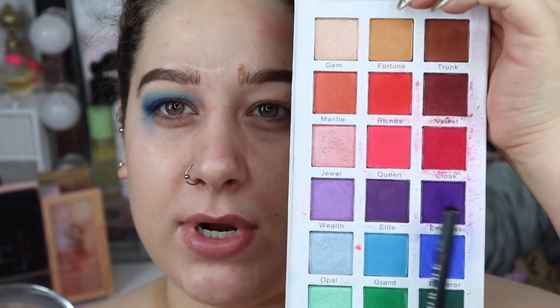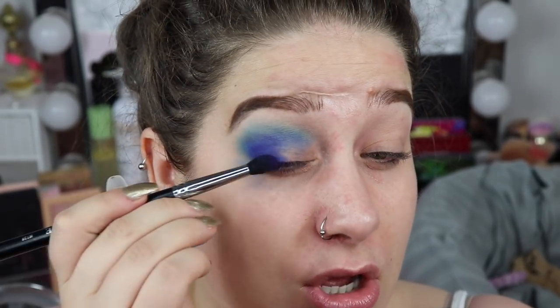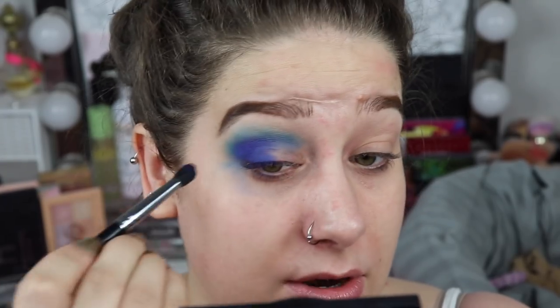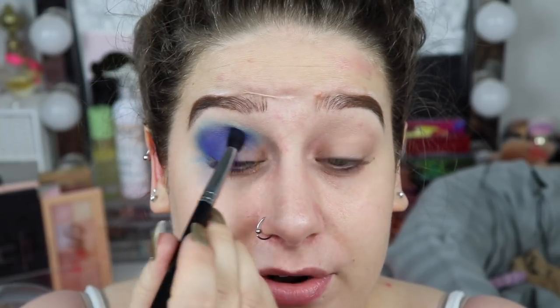I find Certified mattes more pigmented, but as you can see, they contain more kick-up and more fallout. I'm taking a mix of these two purple shades and adding it right here — I want that blueberry shade, a little bit of purple and blue. Certified shadows contain a lot more fallout and kick-up in general, but they are very easy to blend. Blush Tribe shadows are also really easy to blend, but they're a little smoother and you need to build them more than with Certified shadows. Many people think they have the same formula because they're sisters, but they actually don't.